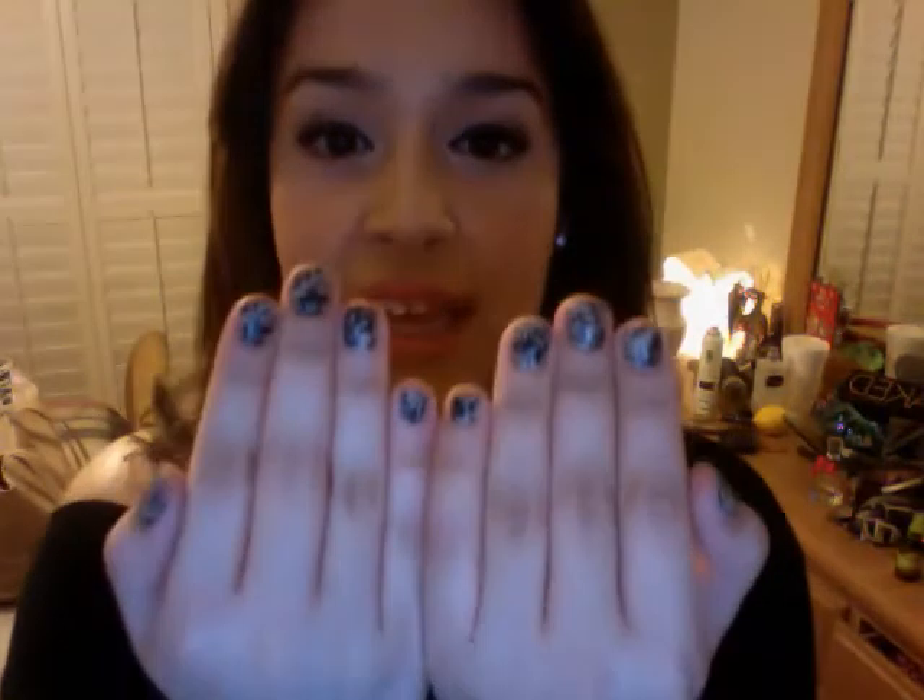I just have on these little white crystal studs, virgin highlight eyeshadow all over my eye, and then winged eyeliner, pink lips, pink cheeks, and a Sally Hansen Salon Effects laced up nail polish.